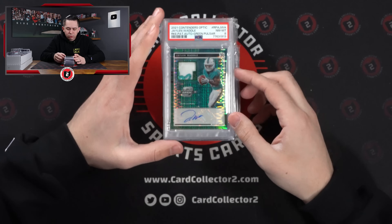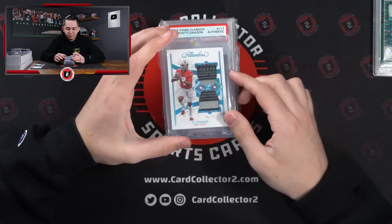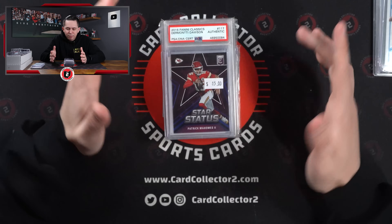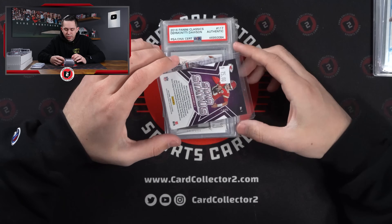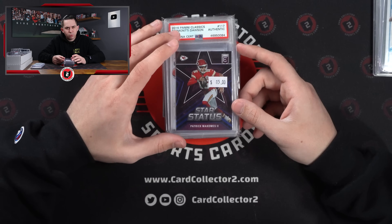Really cool Jalen Waddle the Dolphins piece, Contenders Optic to 15. Stroud 101 — you can buy Stroud at 101, that's a good show. One of the best value box finds of the weekend — couldn't believe it when I saw it. 15 of 25 at $15 — Mahomes jersey number to 25. I think this is a big card, so that was definitely one of the better finds.